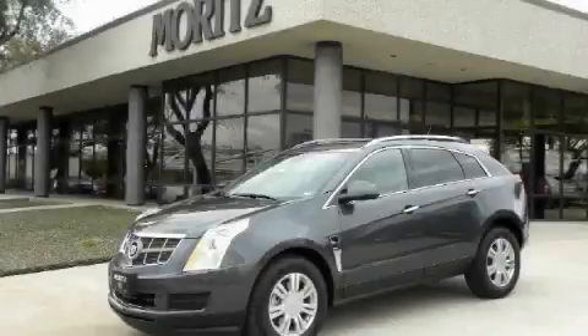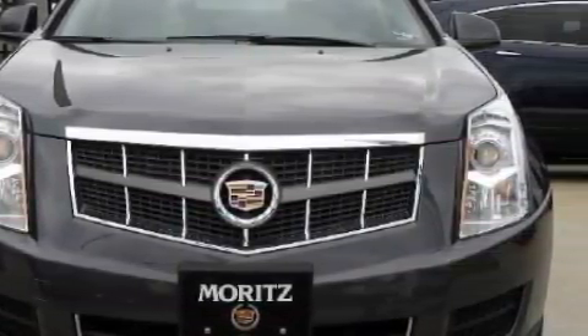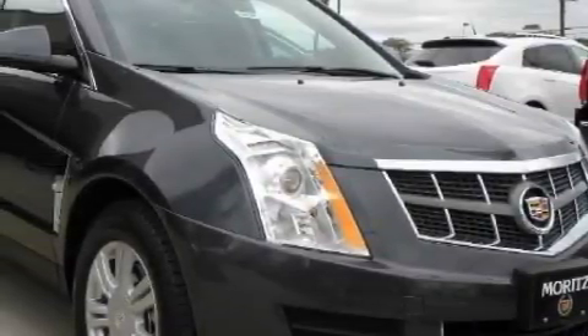This is a brand new 2010 Cadillac SRX, a luxurious package designed with the finest elements in mind. The quiet six-cylinder engine, connected to a six-speed automatic transmission, produces crisp acceleration.